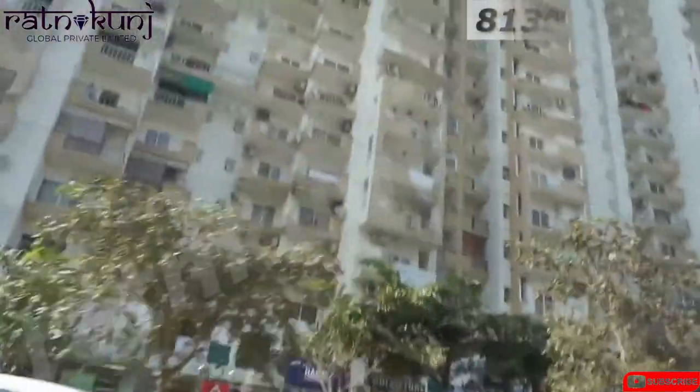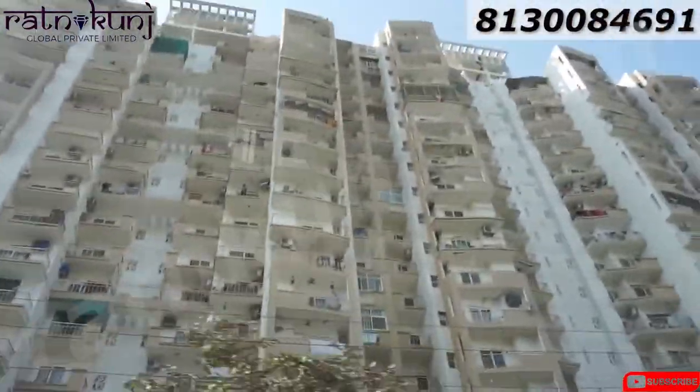Today I am going to show you a society called N3 Golfshoot 2. This is the Society Sector 78 in Noida. Here is Sector 101 Metro Station at a walking distance.